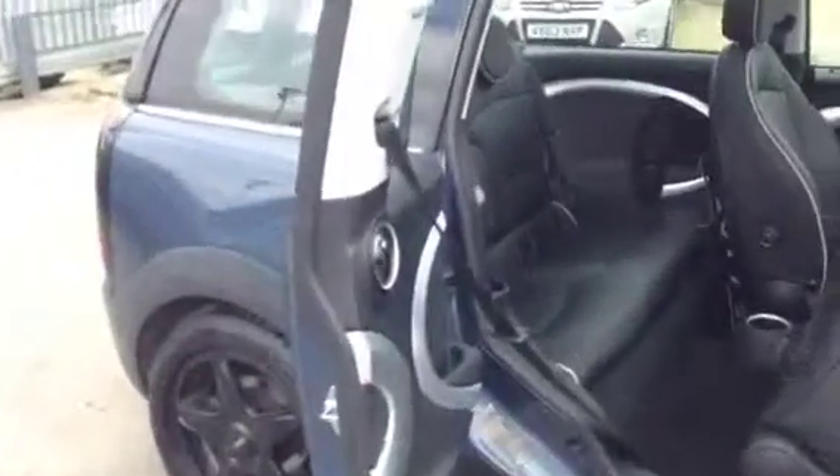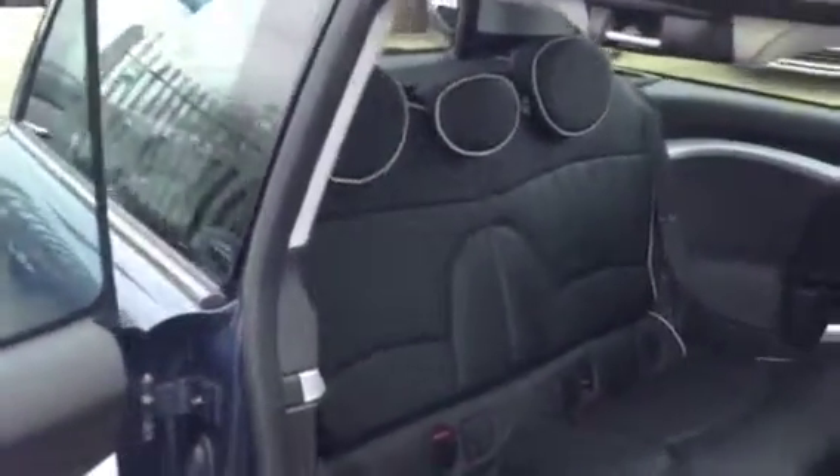In the back of the car, we also have the black leather seats, ISOFIX and rear head restraints.